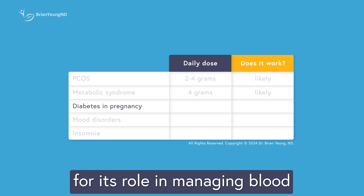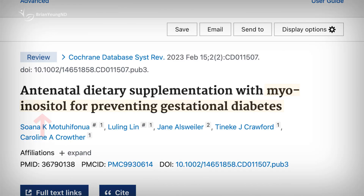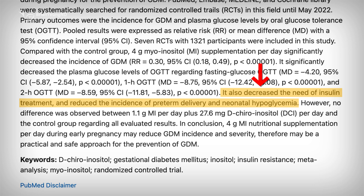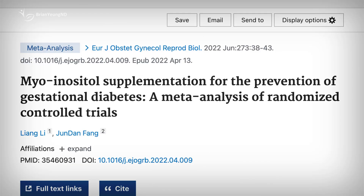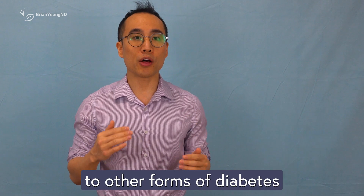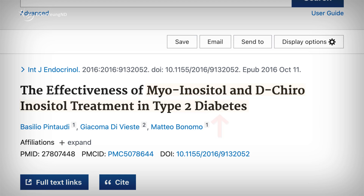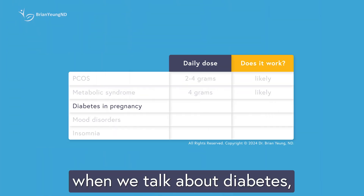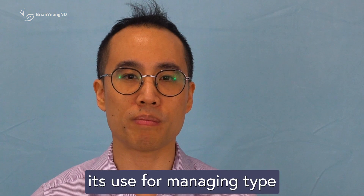Inositol has also been studied for its role in managing blood sugar during pregnancy, specifically in cases of gestational diabetes. Most research suggests that taking myo-inositol can significantly reduce the risk of developing gestational diabetes and lower the need for insulin treatment in high-risk patients. Interestingly, myo-inositol seems to outperform d-chiroinositol for this specific purpose. These benefits do help reduce the risk of premature births, though it doesn't appear to affect birth weight. However, when it comes to other forms of diabetes, like type 2 diabetes, the evidence is much weaker. One small study found that adding inositol to standard diabetes medication slightly lowered blood sugar levels, but the effect was small. In short, inositol shows strong promise for gestational diabetes, but the research doesn't really support its use for managing type 2 diabetes.